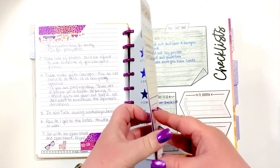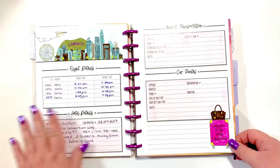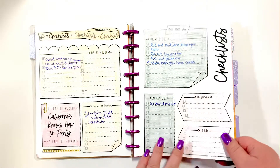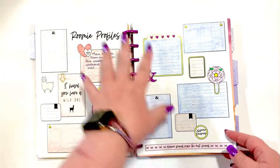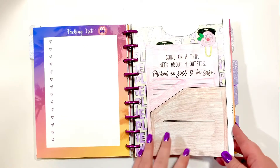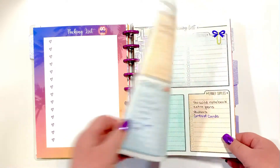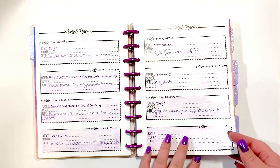This is just the Lights Planner Action section. So my flight details, the hotel, transportation - there are some checklists here. Roomie profiles - it'll just be my mom and I, so I'm just going to throw in some random pictures of us. And then this is another packing list. Going on a trip, need about four outfits. So my packing list, my Go Wild outfit plans.